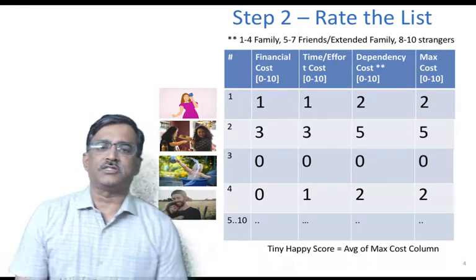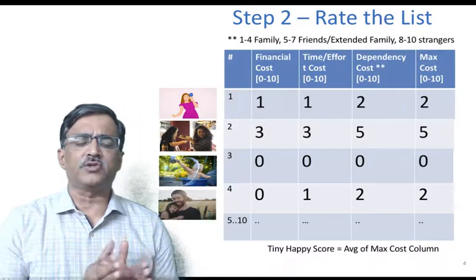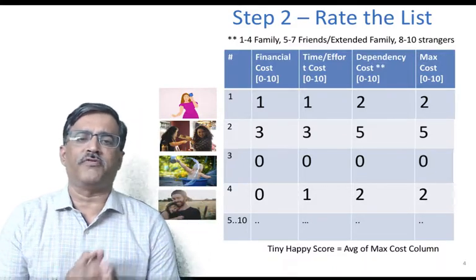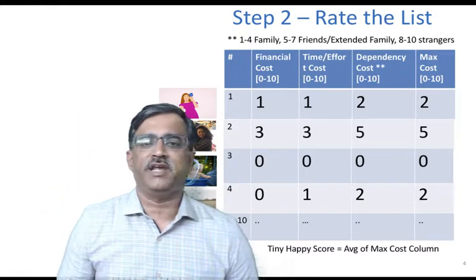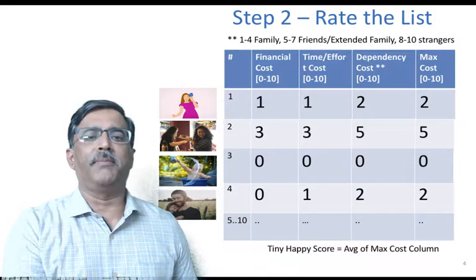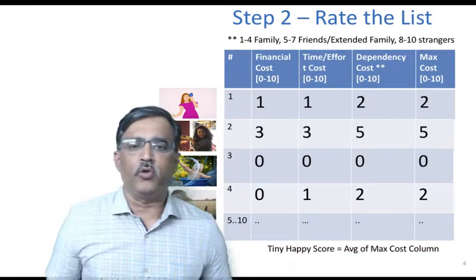For the dependency cost alone there's a small thumb rule: for family, score between one through four; for friends, extended family and colleagues, five through seven; and for strangers, eight and above. So if I helped a man on the street and because of that I became happy, I would score eight or more.